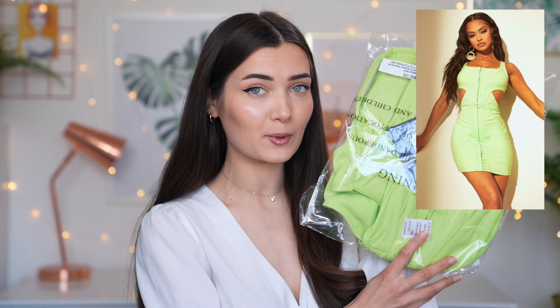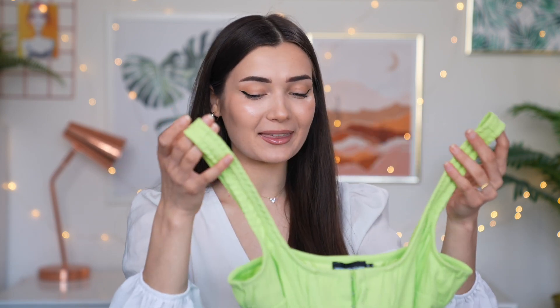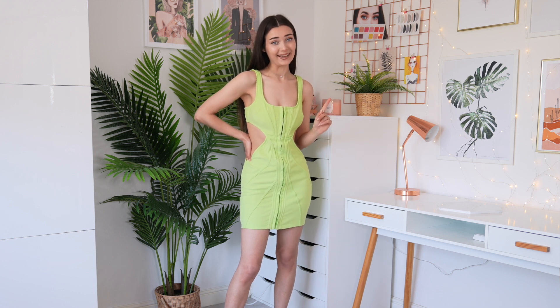The next item isn't actually modeled by Doja from what I can see — it's just a random model. It's called the Lime Corset Cutout Bodycon Dress, and it was £22. It's got little cutouts down the side which I feel like will really cinch you in. I really like the top half because it's got that structured boned corset kind of vibe, and I also really like the straps — they're very thick and sturdy. For £22, if this looks good, this is gonna be a really cute summer dress — perfect for festivals. Let's go pop it on.